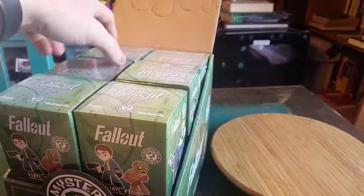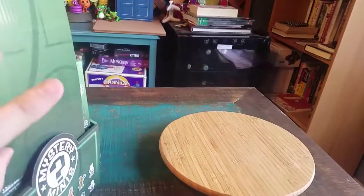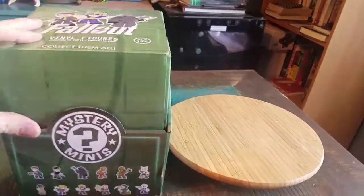Hey guys, CheesyPooF here, and we're here for the next edition of the Fallout Mystery Minifigures by Funko Opening. So only three more left in the regular case there. Then we can get to the other fun little Fallout guys.